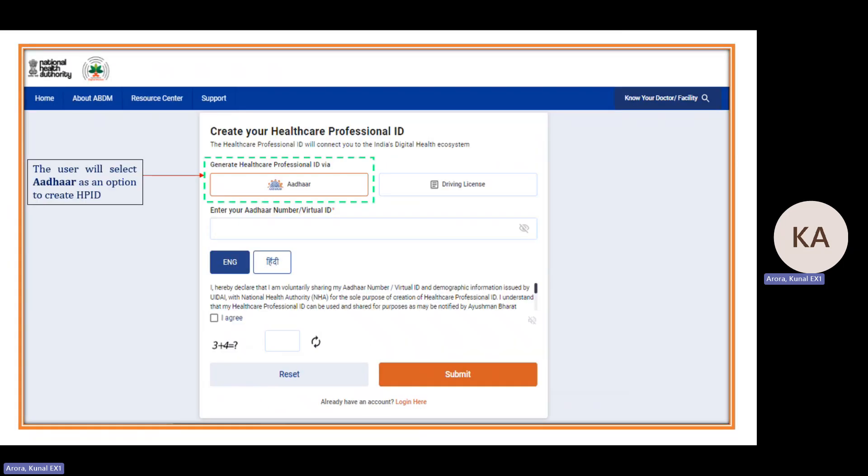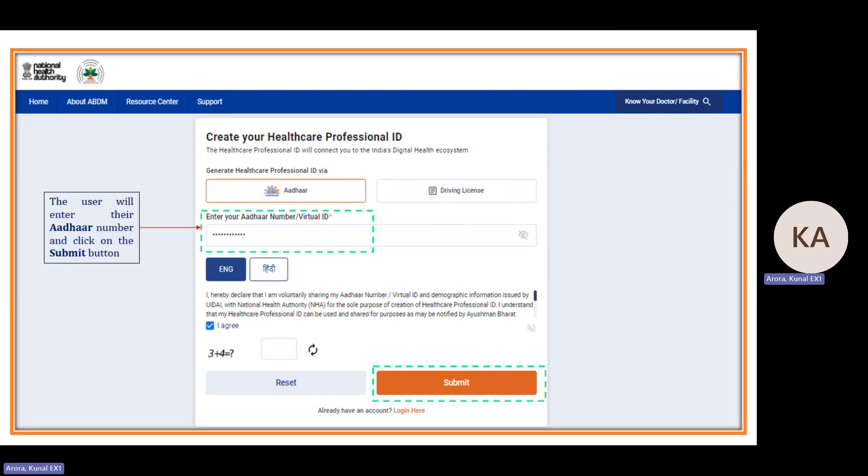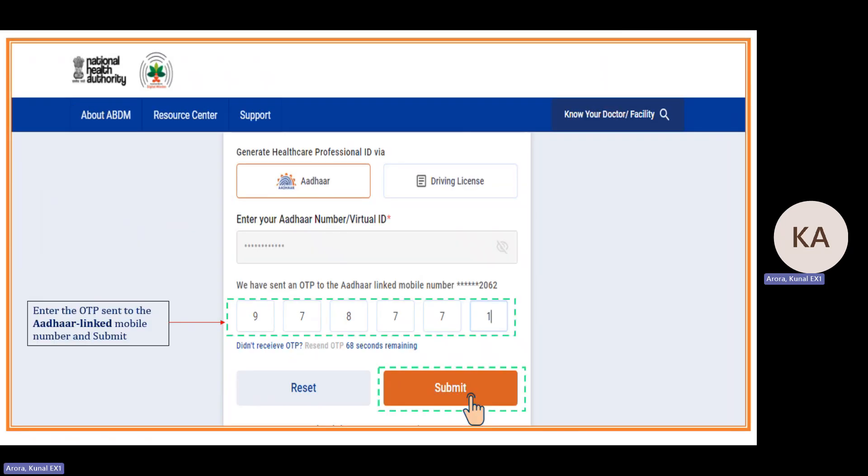There are two types of registration options: Aadhaar or driving license. If you click on Aadhaar, you need to enter your Aadhaar number, then the captcha, tick the declaration 'I agree', and submit. An OTP will be sent to your registered linked mobile number — for example, the last four digits shown are 2062, which is the mobile number linked to that Aadhaar card.